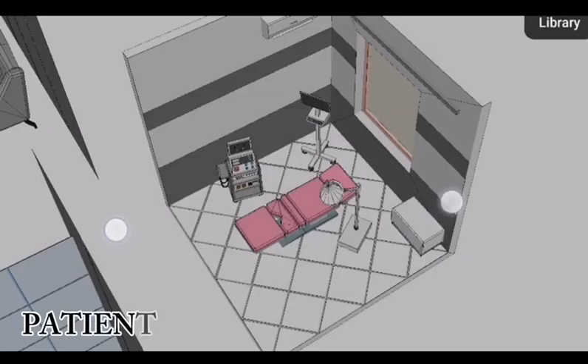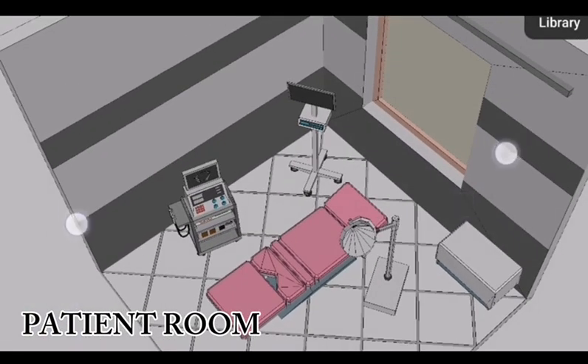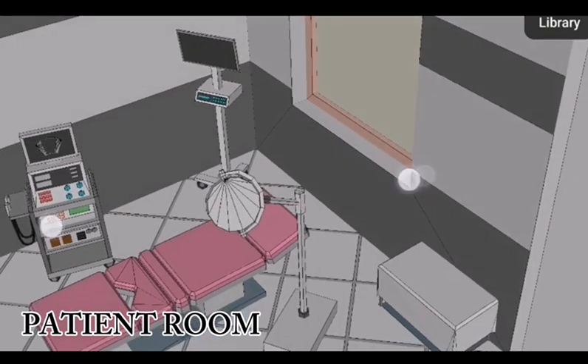Patient rooms are designed for comfort and privacy to enhance your recovery. Each room for patient care is equipped with air conditioning, a ventilator, a patient monitor, a bedside table, a surgical light, and a side table.